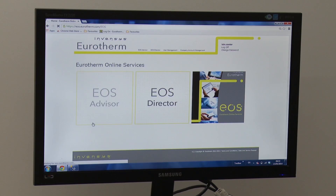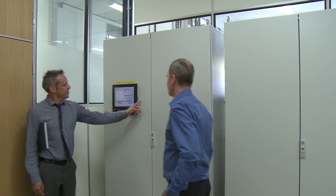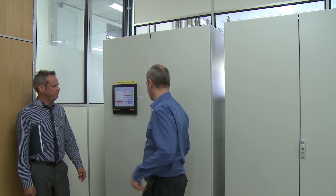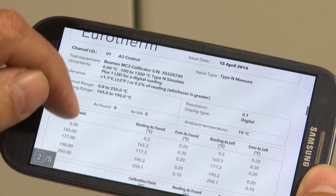Eurotherm solutions help our customers grow in a sustainable way by ensuring they get the most from their production resources, optimizing their industrial operations and achieving regulatory compliance, supporting commercial performance.